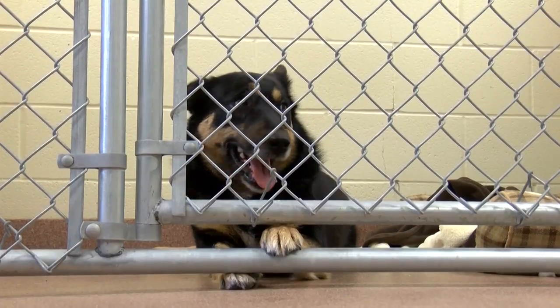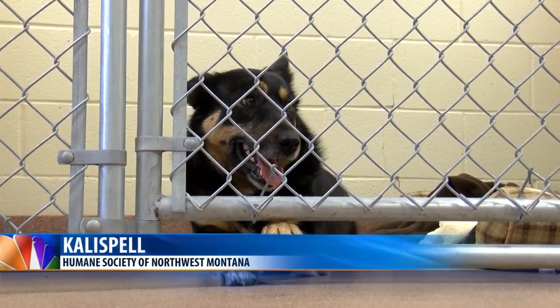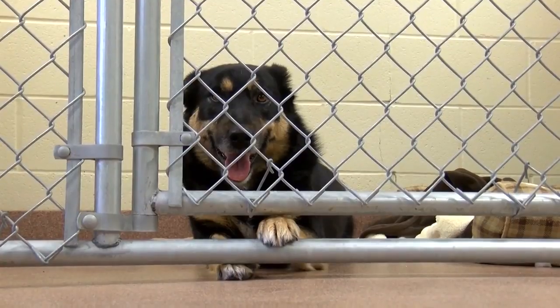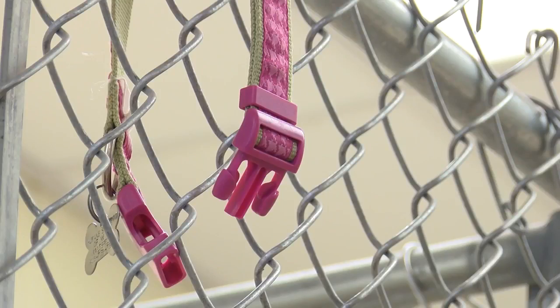As temperatures dip into the negatives and snow continues to fall, experts say it's important to keep your pet's health in mind. The first step is making sure your pet has identification on them — if your pet runs away, they can be identified in the cold.